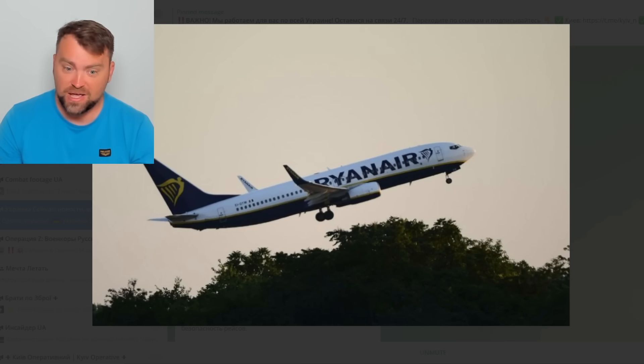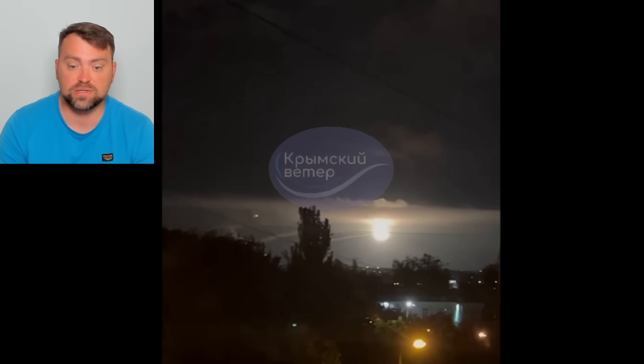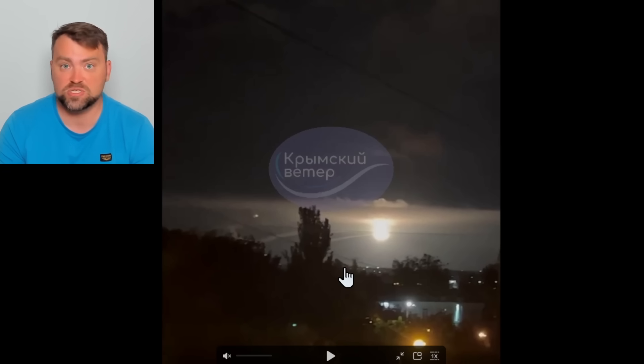Moving to aviation news — Ryanair announced they will enter the Ukrainian market by end of 2023, thinking Ukraine will sign some agreement with Russia and air travel will reopen. Sorry, but there will not be any peace agreement with Russia, and Russia will not allow commercial transportation over Ukraine. The European Aviation Safety Agency will never let any airline fly over Ukraine until the war is over — and it's not going to be over this year.